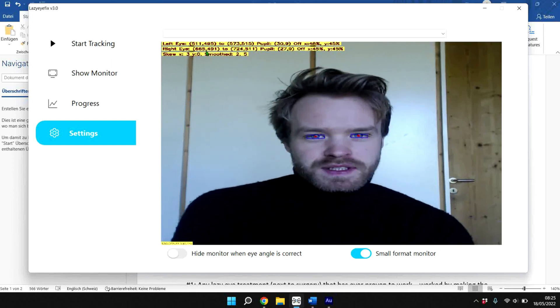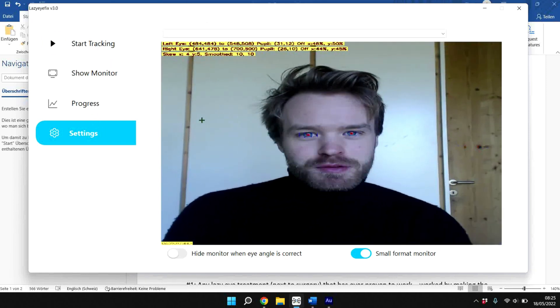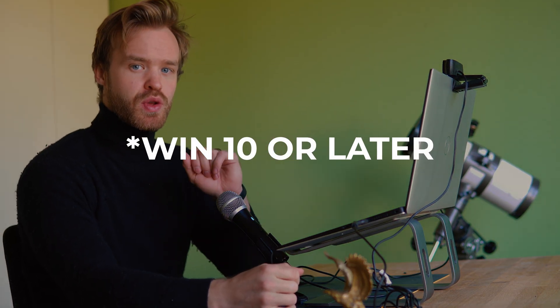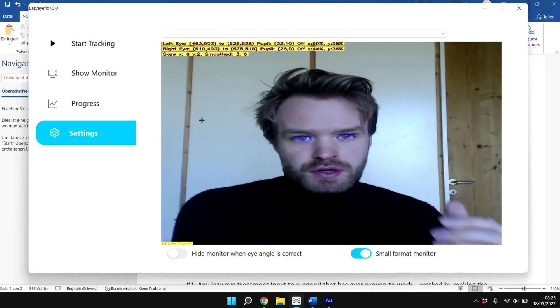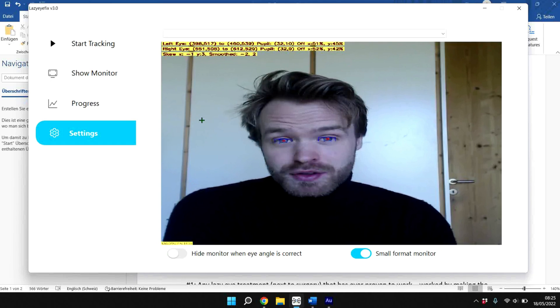So let's just dive right in and take a look at the software. This is our software here and I went to the settings section to explain exactly how our software works. Preferably you should have Windows 10 because the algorithm that we use takes a decent amount of processing power, and it works best if you have a bright light setting.